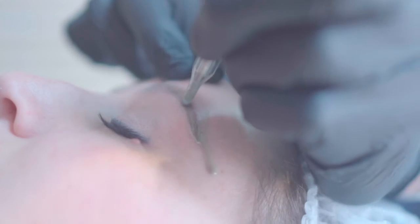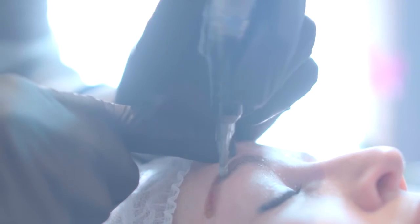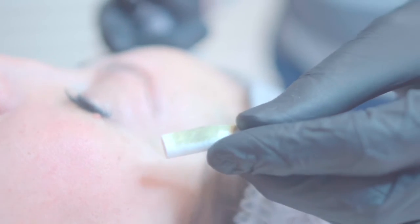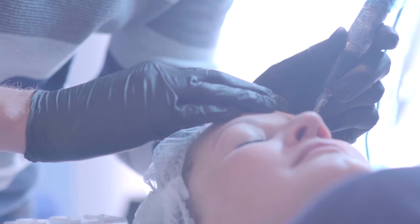During your session you will see that our method of tattoo removal extracts the ink from the skin, unlike many other methods that push the ink back into the body. The removal session can vary from anywhere from 10 minutes to an hour.